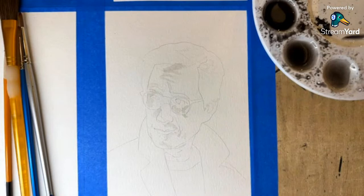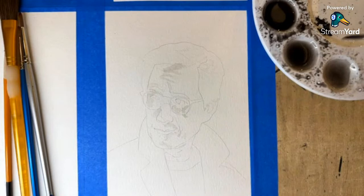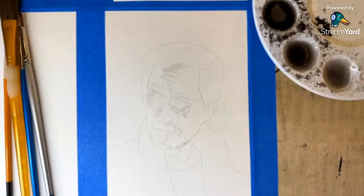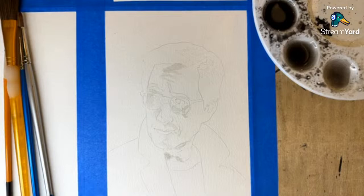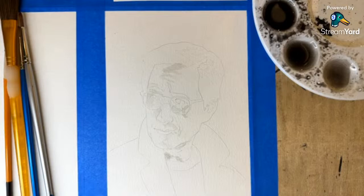One of the reasons I chose this photo reference from Variety was that it had a very strong light source. Honestly, I figured that would help even just with timing — trying to get this done in the time allotted. So we're going to start with some light, light colors.